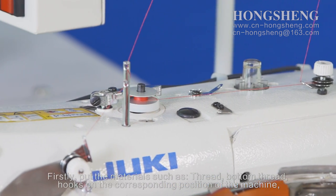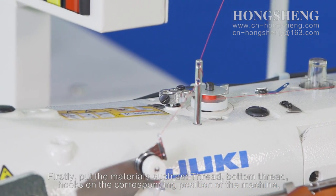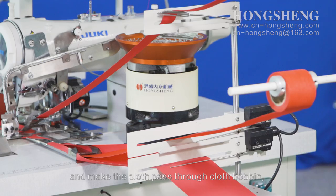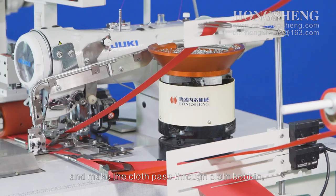First, pull the materials such as thread, bottom thread, and hooks on the cross-bonding position of the machine, and make the close path through close bulking.